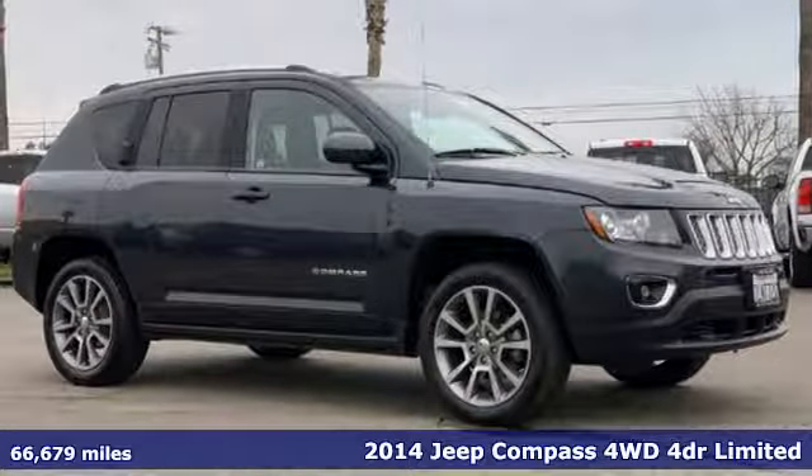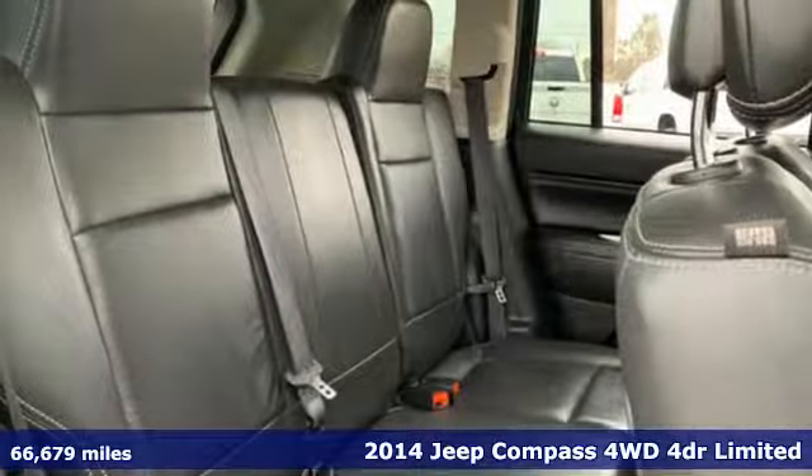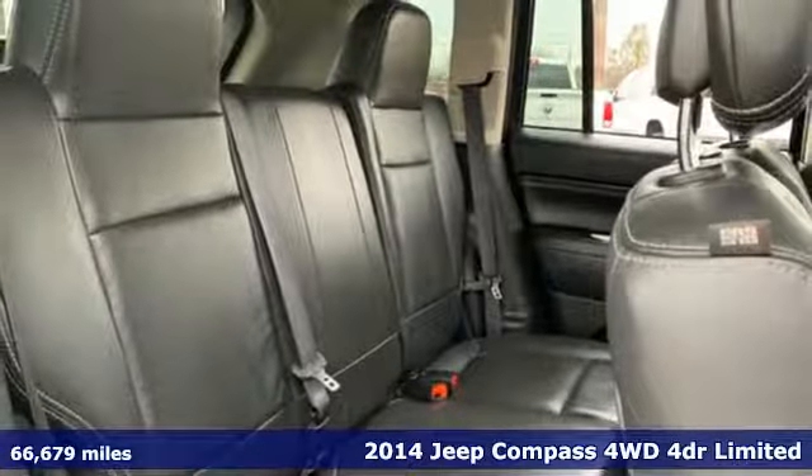It's a certified 2014 Jeep Compass. Everywhere you want to go, anything you want to do, Jeep takes you there.